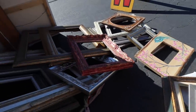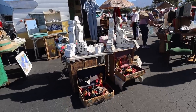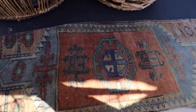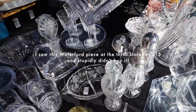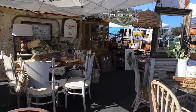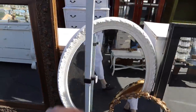My mom actually needs a whole bunch of frames for a project she's working on. I'm not sure why these are all tied together. I saw this exact one at the thrift store — I probably messed up, I should have bought it, and it was a waterfall. So many pretty pieces.